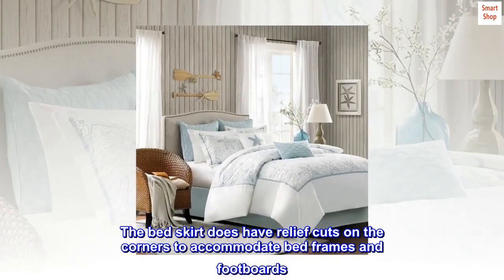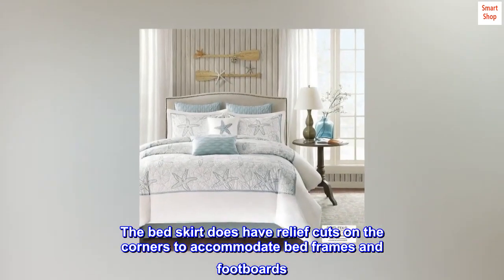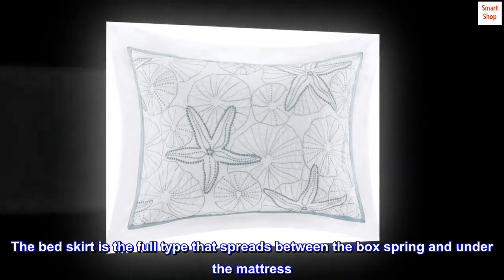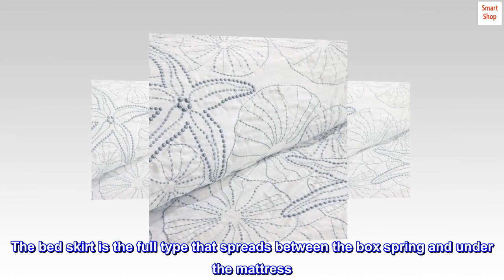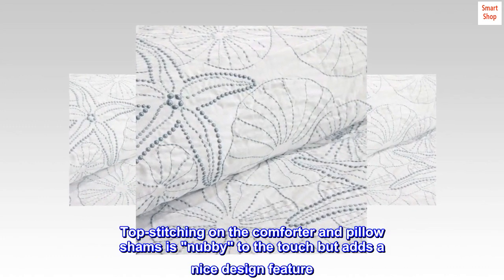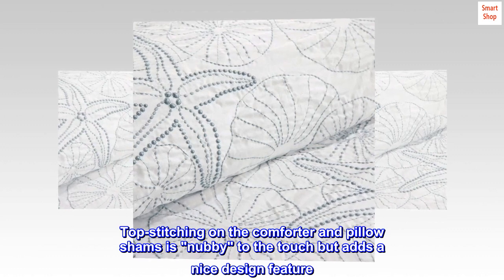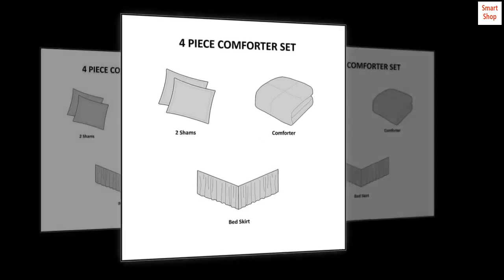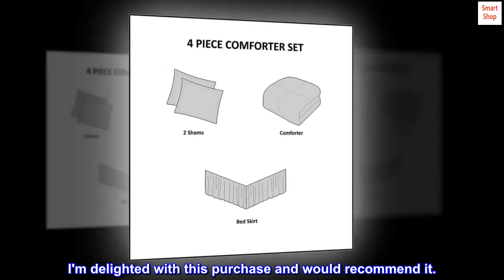The bed skirt does have relief cuts on the corners to accommodate bed frames and footboards. The bed skirt is the full type that spreads between the box spring and under the mattress. Top stitching on the comforter and pillow shams is nubby to the touch but adds a nice design feature. The colors in the pictures displayed of this product were spot on. I am delighted with this purchase and would recommend it.